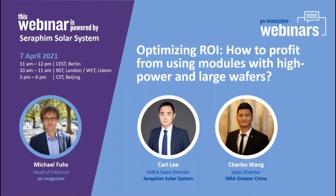I welcome Carl Lee, EMEA sales director at Seraphim Energy. Seraphim is a well-known module manufacturer and our webinar partner today. Carl joins us from Nanjing, China, where it is springtime. He hopes everyone can get more information about Seraphim, their products, and benefit from this webinar.